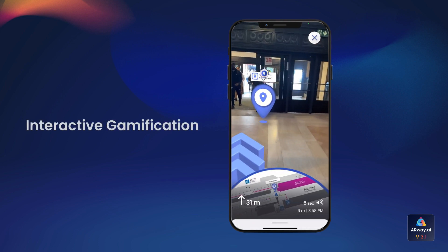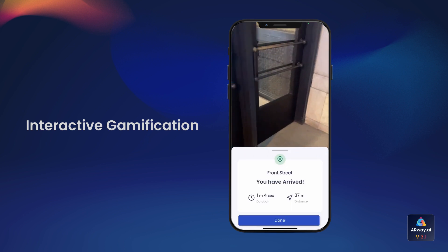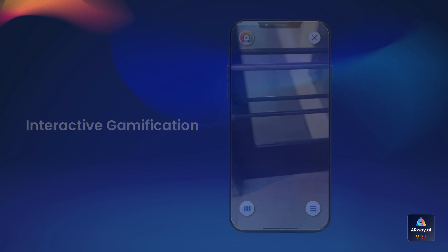Experience interactive gamification with our enhanced location pin design and route completion animation, adding excitement to your AR navigation journey.